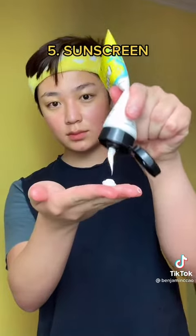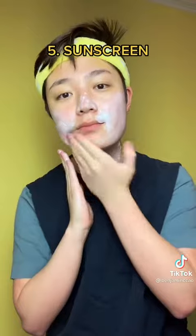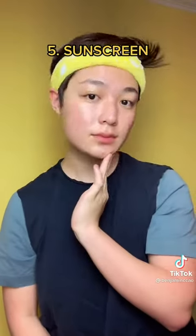Next is sunscreen. This is very important. A lot of people don't know how much sunscreen can make your face look better. It's dewy, it's moisturizing, and adds a beautiful shine.